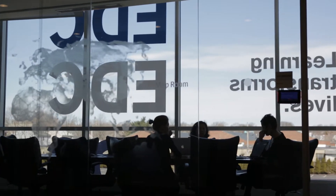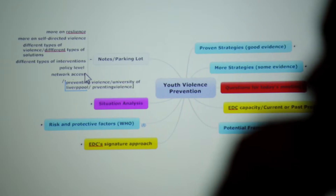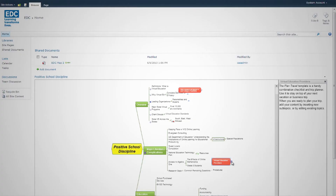We're exploring many ways of using Mindjet, and several of the most intriguing involve using it with SharePoint. We have a big commitment to SharePoint here at EDC, and Mindjet is proving a really useful addition to our SharePoint installation because it allows us to add some efficiencies and actually make up for some of the problems we've experienced with SharePoint.